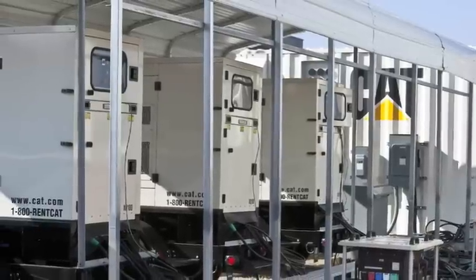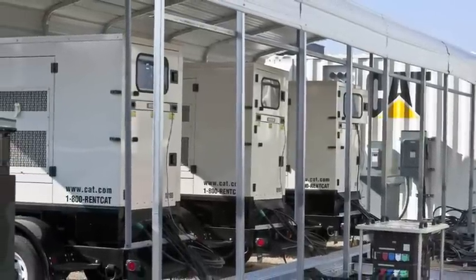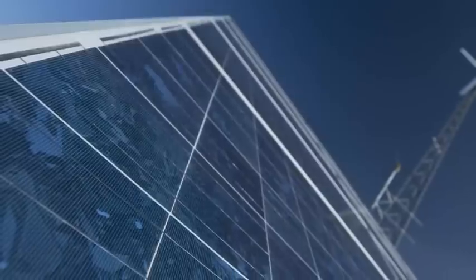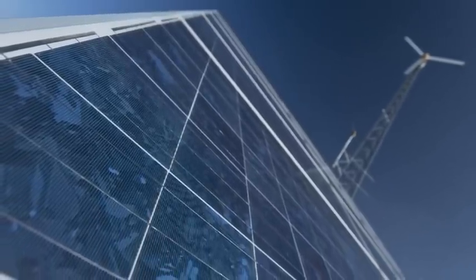Caterpillar has designed the system to automatically operate generator sets at peak load factors and integrated renewable energy resources like solar panels and wind turbines.